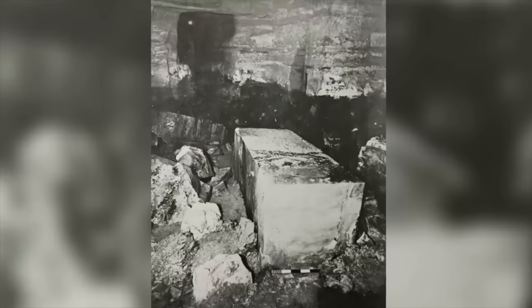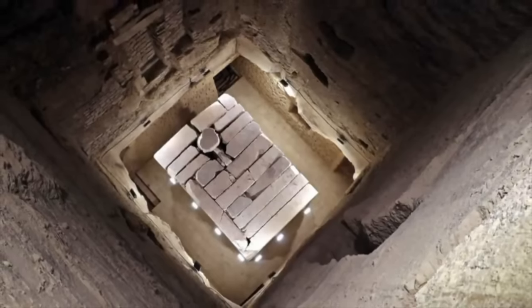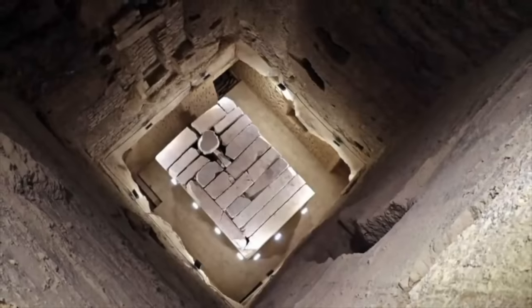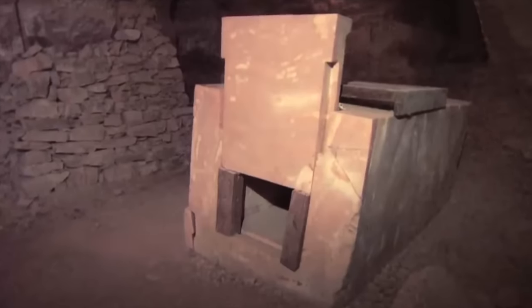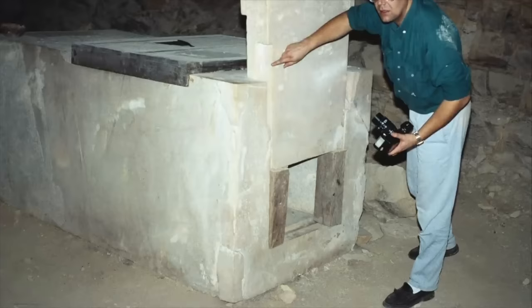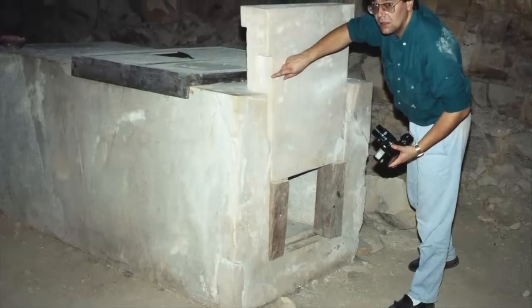Strangely, the chamber was unfinished, but a nearly completely arranged burial was found during excavations. If you think the sarcophagus of Djoser is bizarre, the one of his successor is even more so, and it's unlike anything discovered before. The sarcophagus in the burial chamber is made of one solid piece of polished alabaster, and it has one unusual feature: there is no lid on top. Instead, the opening is on the front side, and it's sealed by a sliding door.